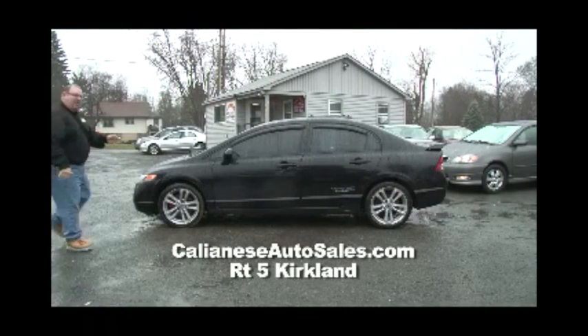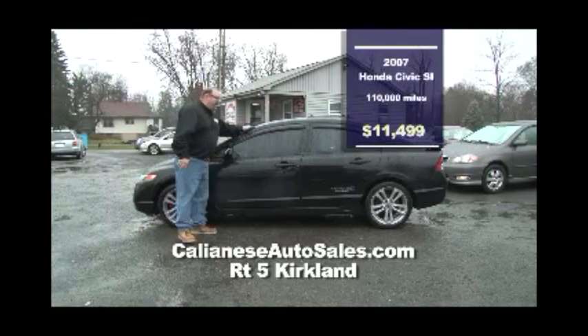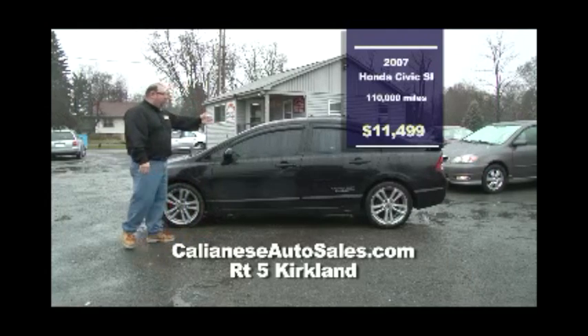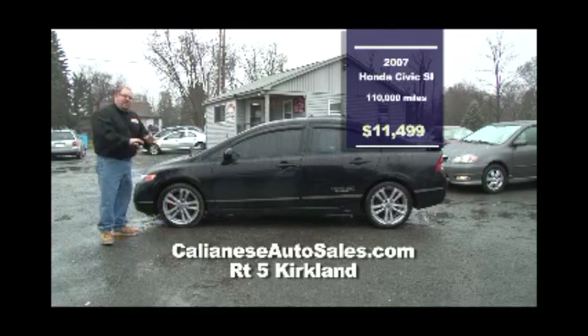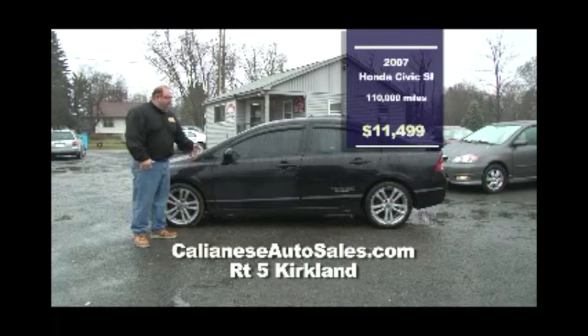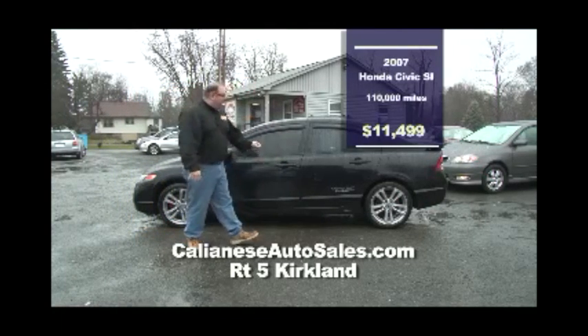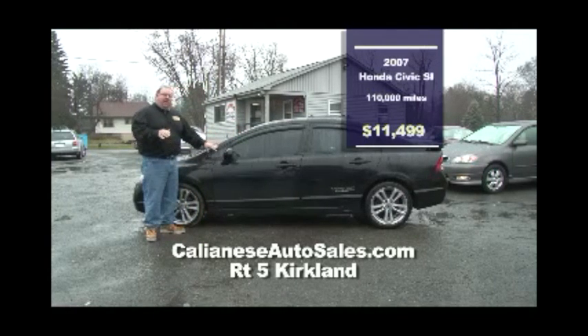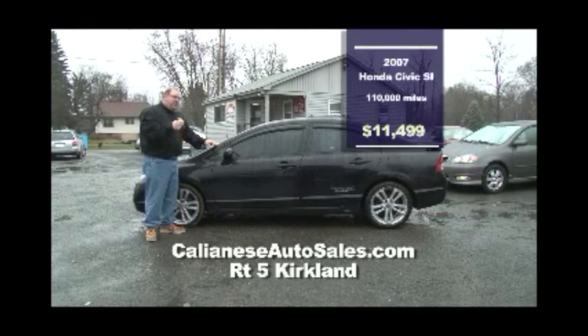Here we have a 2007 Honda Civic SI — dual overhead cam, spoiler, moonroof, black on black. When I say sporty, look at it: it's got red caliper holders, a nice exhaust system. This car is really clean with 110,000 miles — $11,499, six speed. Get in this car and drive it home today.